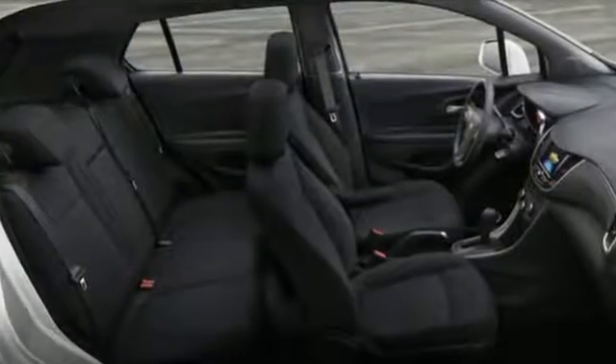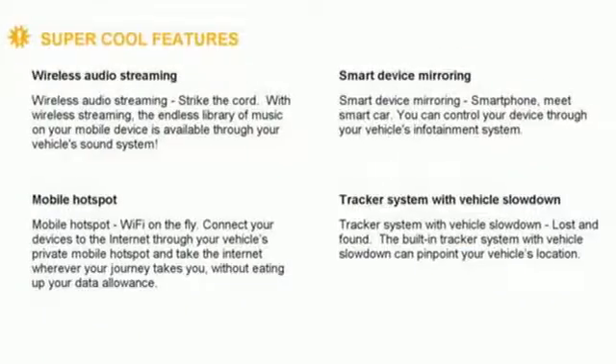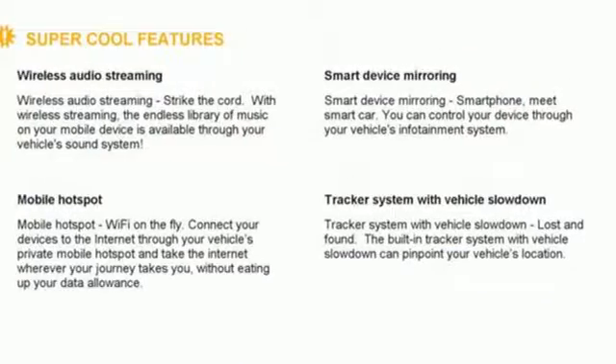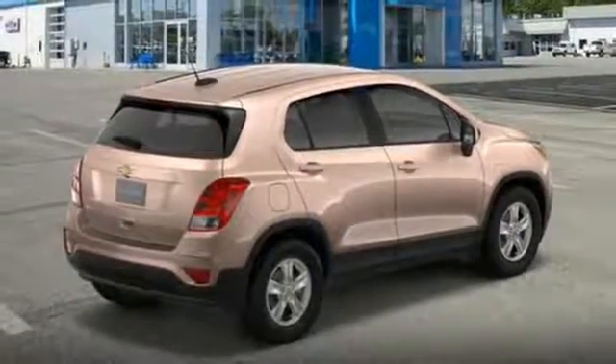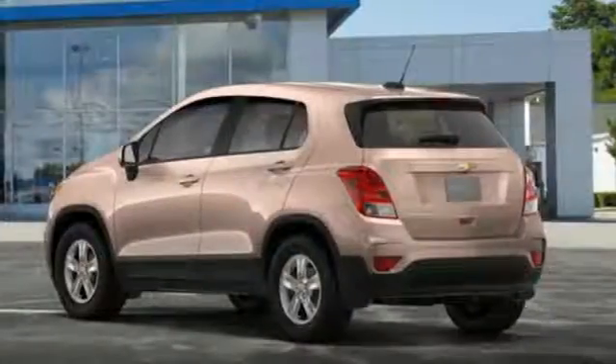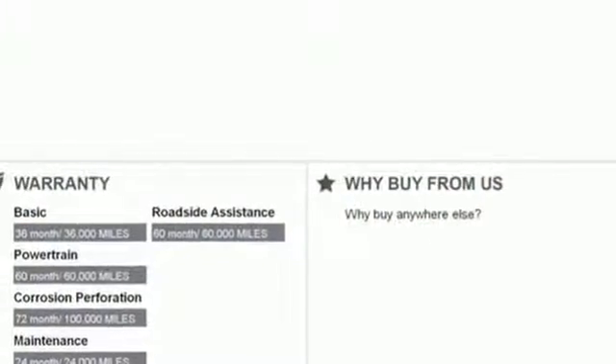Automatic transmission, air conditioning, Bluetooth wireless audio streaming, manual tilting steering column, OnStar 4G LTE Wi-Fi hotspot, Chevrolet MyLink voice activation, aluminum wheels, Apple CarPlay, Android Auto, and intercooled turbo inline four-cylinder engine.